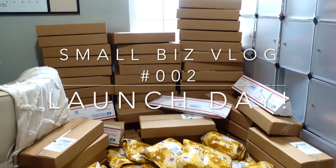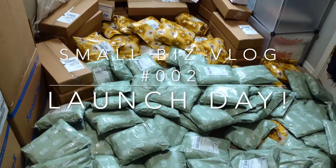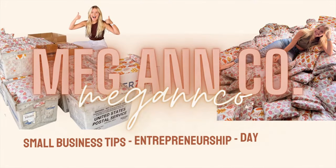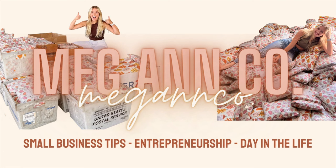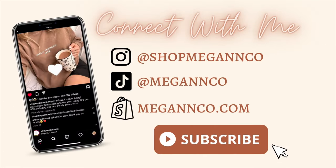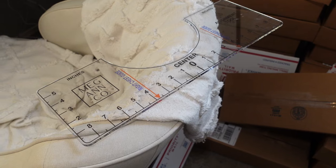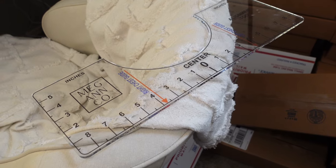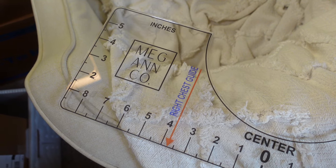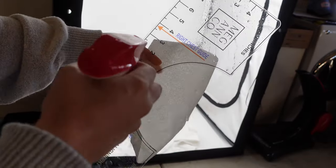Welcome to my second vlog where we're going to go behind the scenes of my most recent launch day. I recently just added these t-shirt rulers to my site. They are super awesome — they help when making t-shirts because you're able to line up your design, so I decided to launch these along with all of my Christmas apparel.